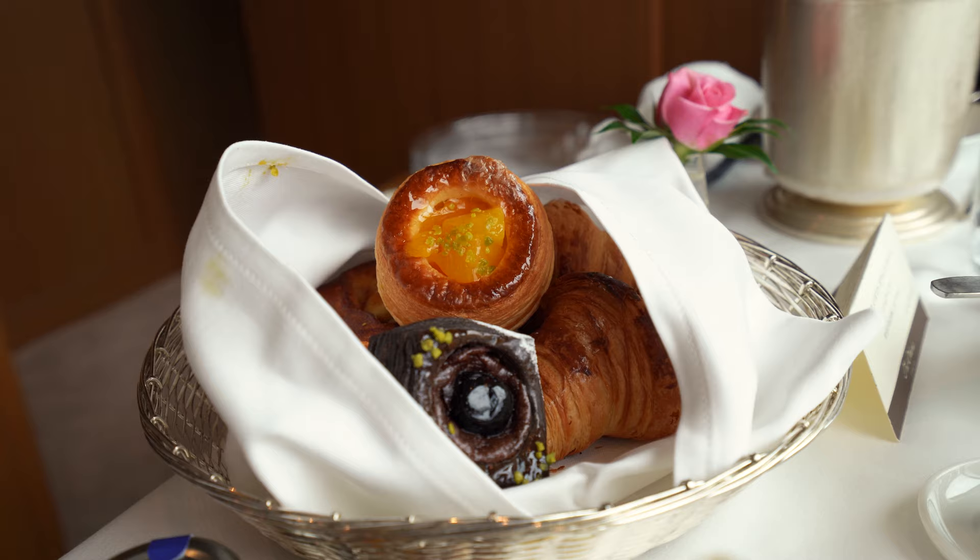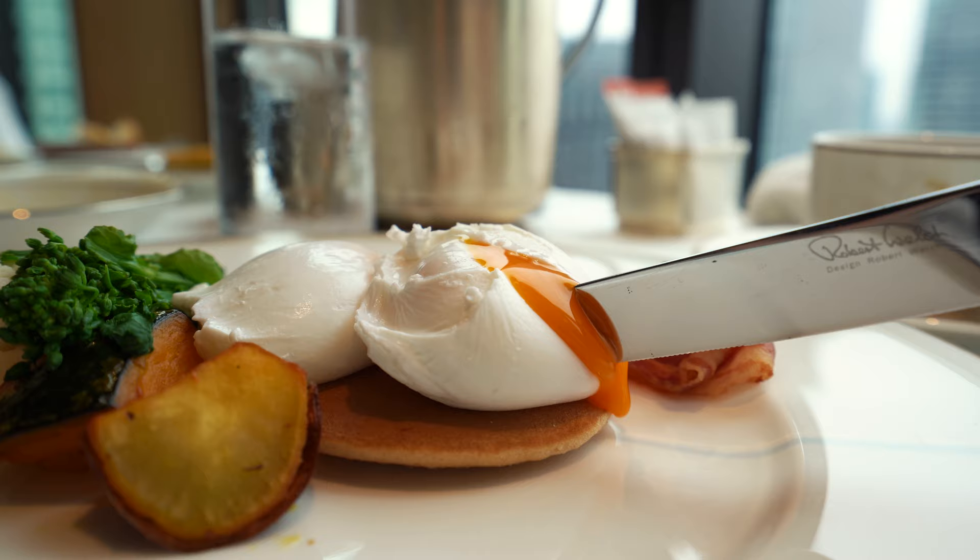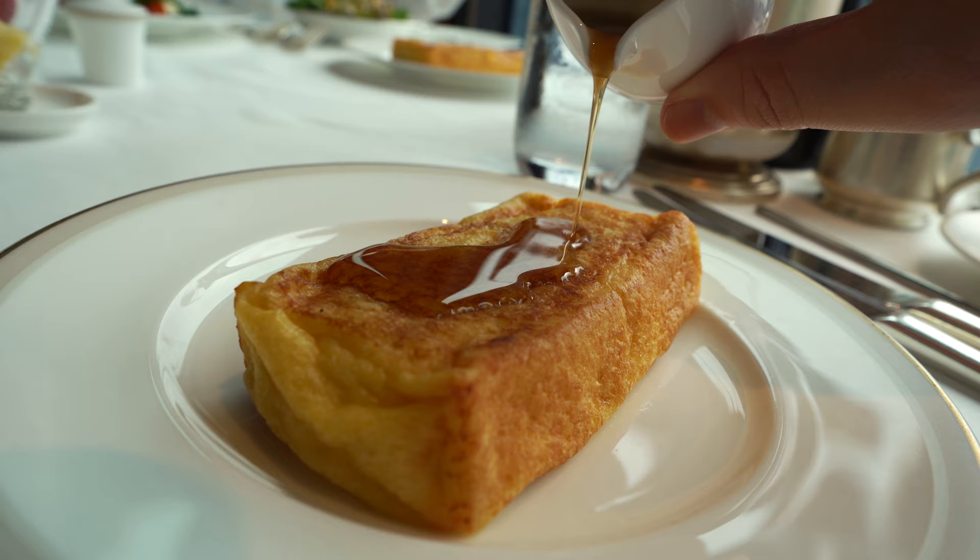Room service for breakfast the next morning. We got a basket of pastries, poached eggs, and their most popular dish, their french toast.